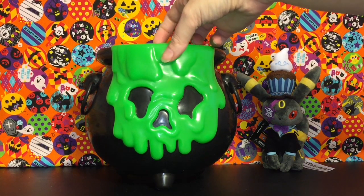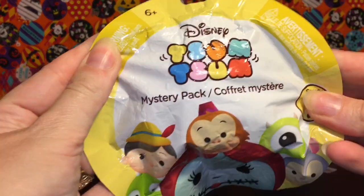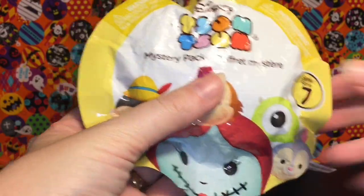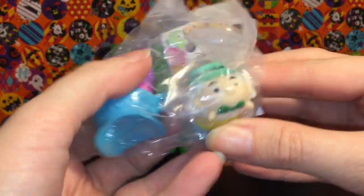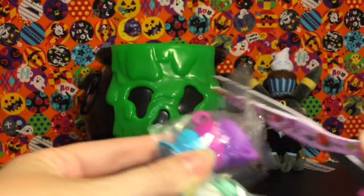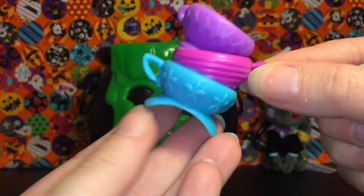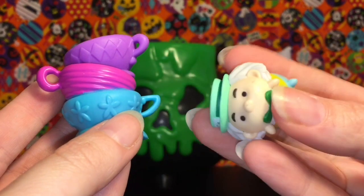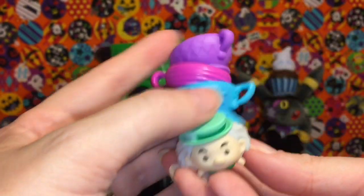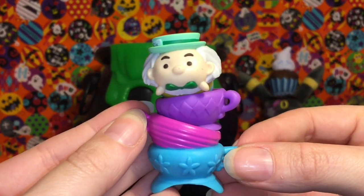Our first item is a Zoom Zoom mystery stack pack. You can get Sally from Nightmare Before Christmas in this series, which is awesome. We got the Mad Hatter from Alice in Wonderland — really cool! He comes with a stack of teacups from the mad tea party, a bowtie and top hat just like Umbreon. You can stack it up big, but I like to put him in the teacups like so — perfect.